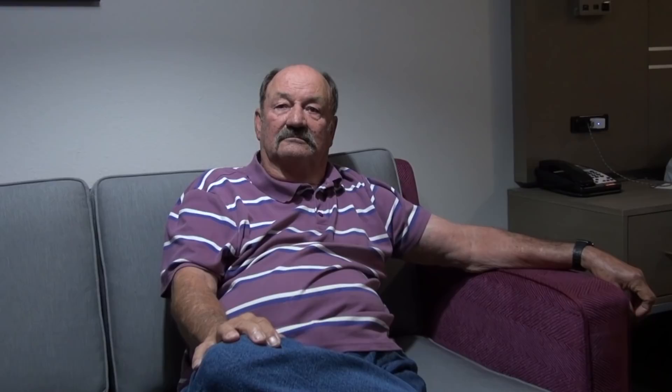Ron shared some photos with me — I'll put them up — of the airplane and the company that customized it. He also has a brochure, and I'm going to show you guys the brochure right now.